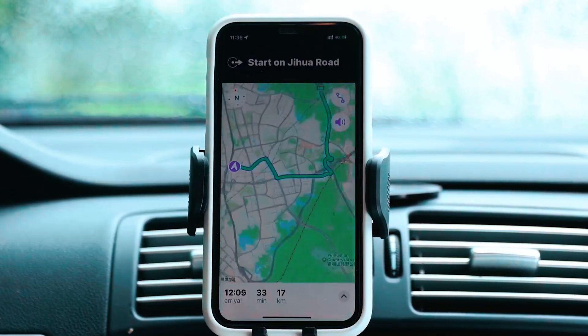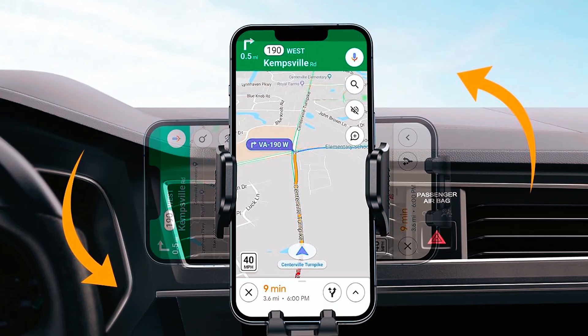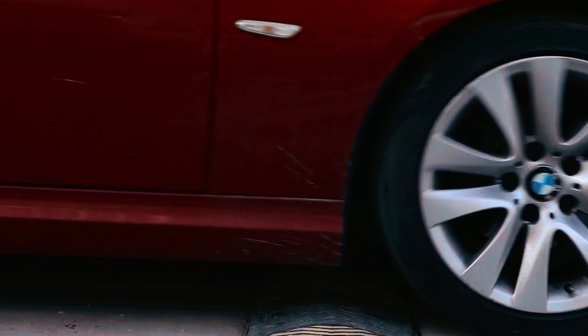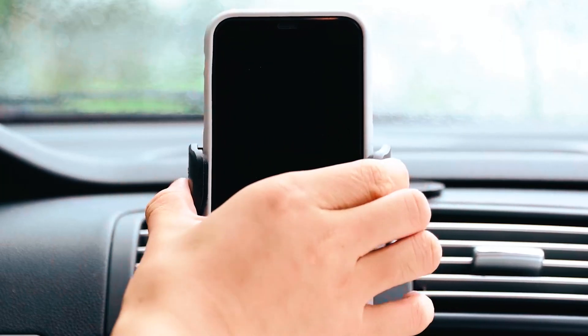With 360-degree rotation, you can adjust the viewing angle to suit your needs, whether for navigation, calls, or music. The durable construction and professional support ensure long-lasting performance and customer satisfaction.